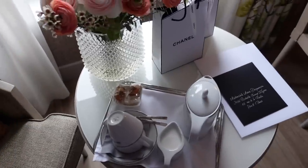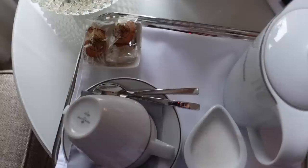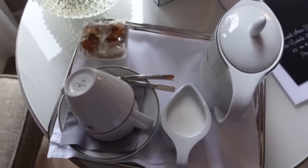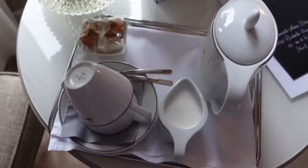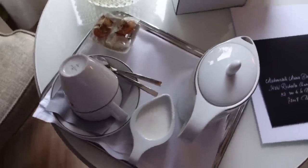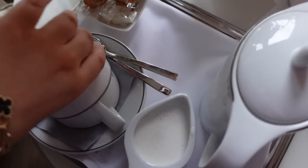Good morning! It's the next day. I ordered some coffee because we're going for brunch later. It's quite early — around 8 a.m. We're going to lunch around 12, but we'll just have coffee in the room for now.